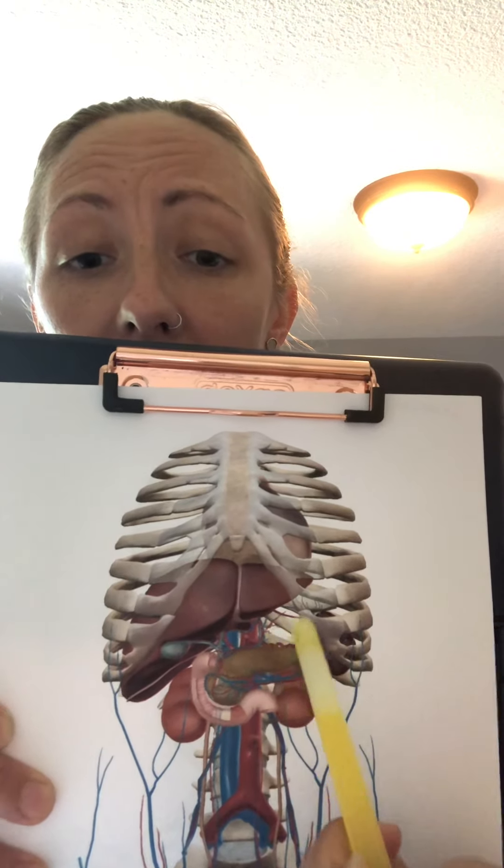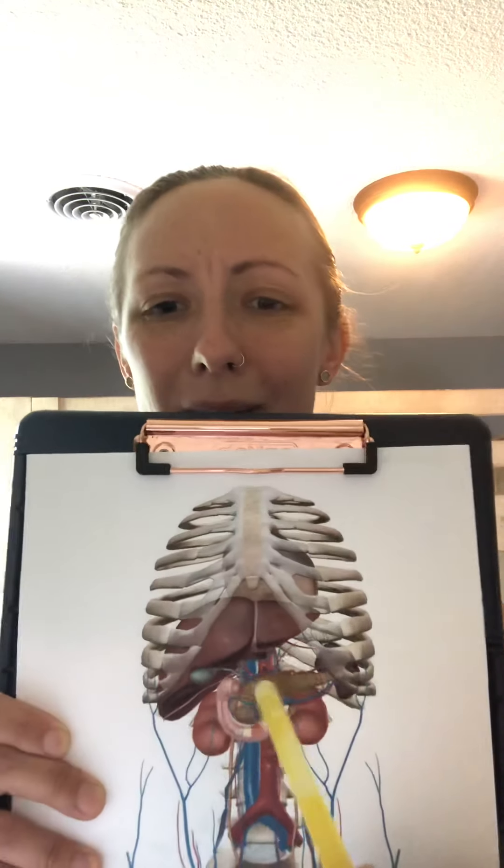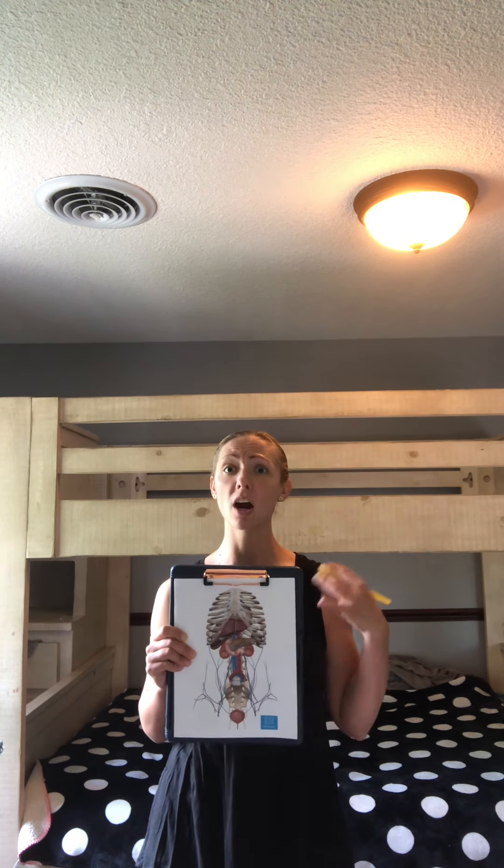The next one I will be discussing is the pancreas, which is actually an organ of the body. It appears slender and almost snake-like. It plays an essential role in converting the food we eat into fuel for the body's cells. It lies within the abdominal cavity, medial to the duodenum and inferior to the stomach. There are two main functions: an exocrine function that helps in digestion and an endocrine function dealing with the release of hormones. The main hormones secreted are insulin and glucagon, which regulate glucose levels in our bodies, and somatostatin, which regulates the release of insulin and glucagon.